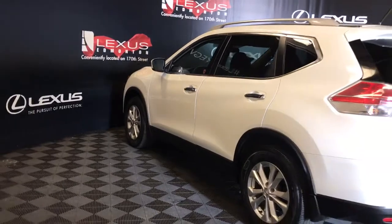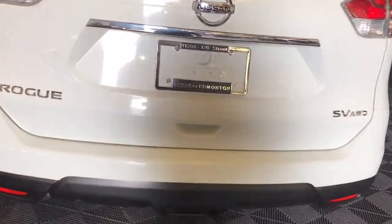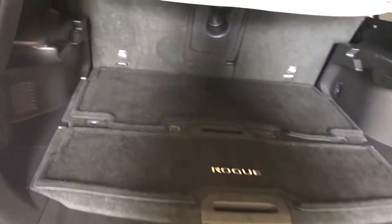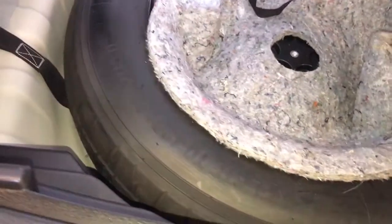Rear cross-traffic alert. Rear spoiler. Trunk release button is beneath the license plate. Cargo area comes equipped with a cargo cover, carpeted mats, power outlet, storage compartments. Spare tire stored underneath cargo area. Jack is stored off to the side.